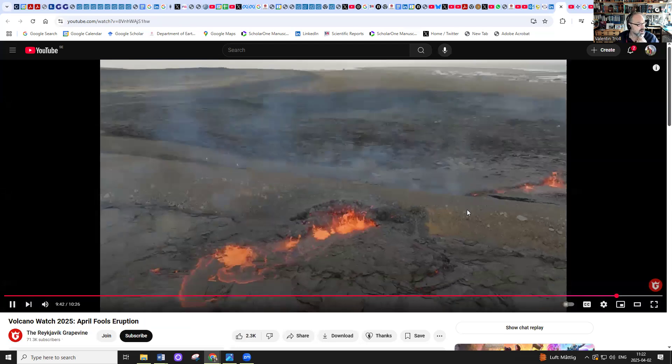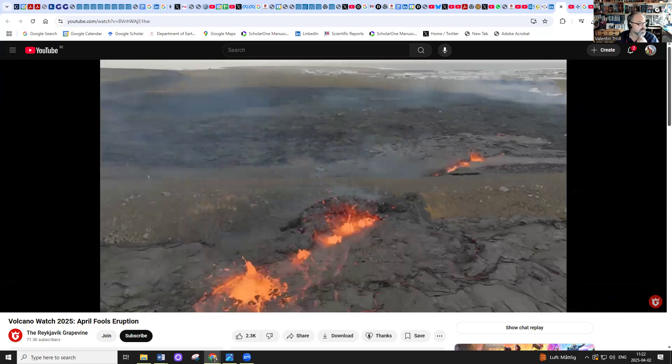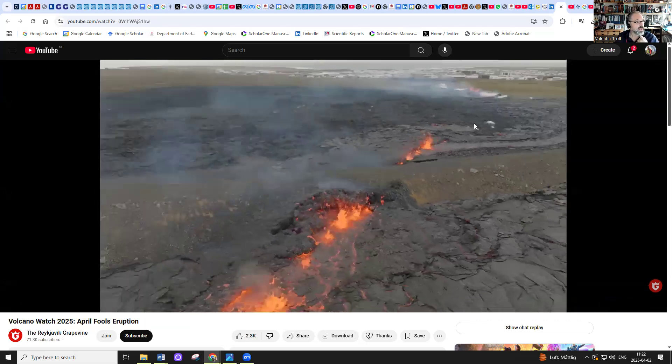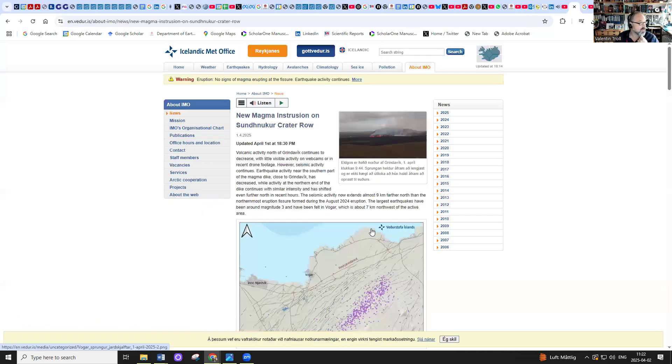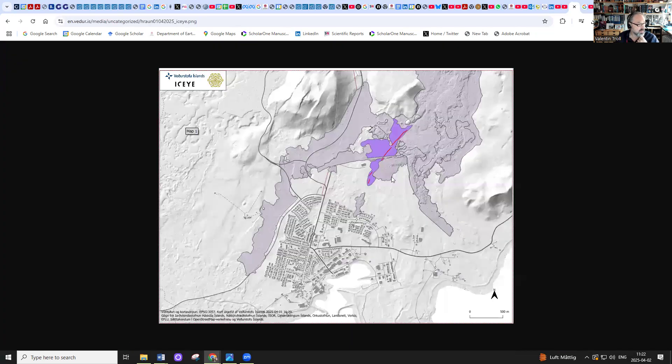Here you see once more the fracture underneath the barrier — fascinating. The message from the Icelandic Met Office shows a map with the fissure. A few small fissures have opened up and these two lava fields might actually connect. The lava up here seems to be diverted successfully, but what happens in this area is going to be very challenging. In theory, more barriers could be put in, but I don't know whether there is sufficient time for this.